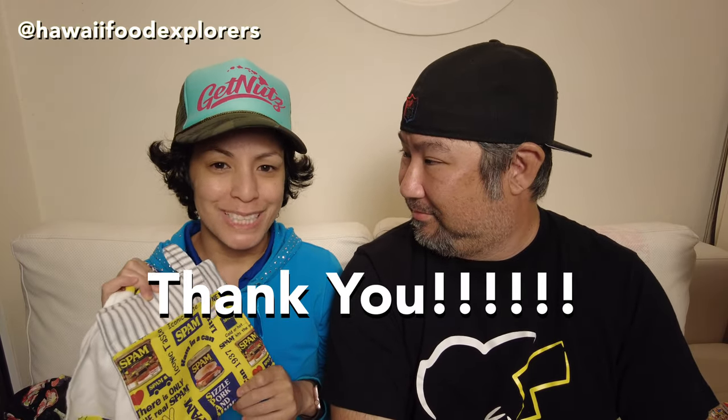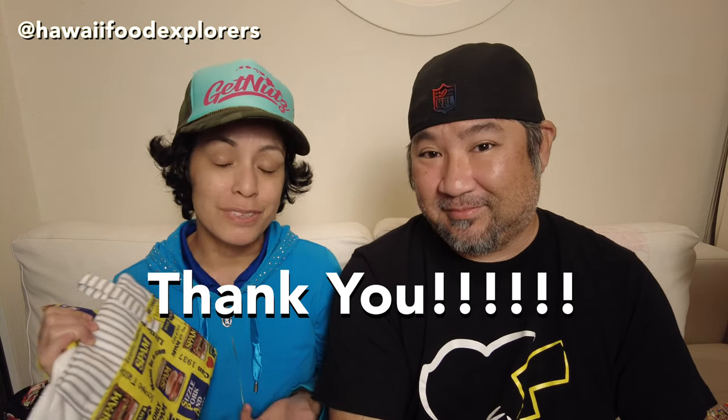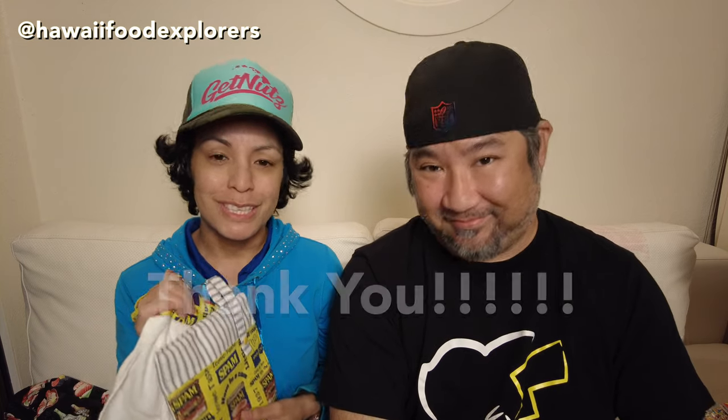Even though we have 100 subscribers, it still means a lot to us that there are people who actually enjoy our adventures and the things that we explore. Keep watching for the upcoming video — we're going to talk more about the farmers market where we got these and feature a few other vendors that we saw there. See you next time.